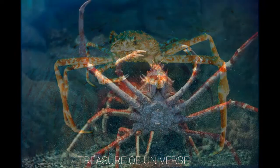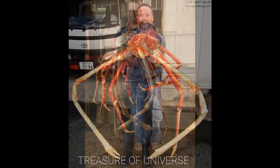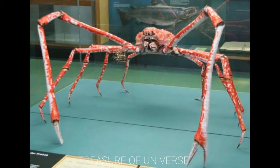Giant spider crab. They are found in Japan — and apparently people eat them too, so it's quite creepy. They grow up to 12 feet long and are found a thousand feet deep on the ocean floor.